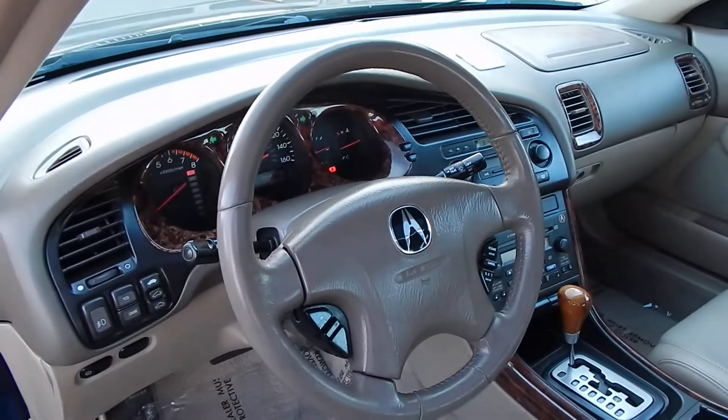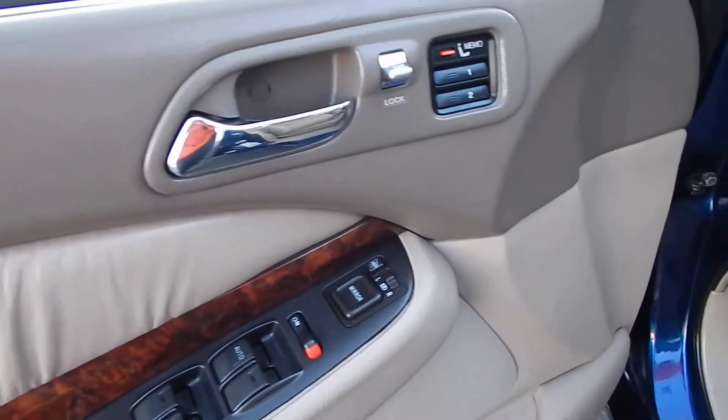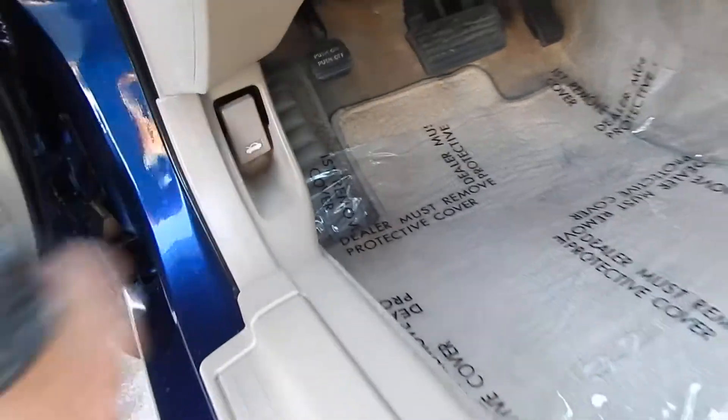You also have your steering wheel controls for your multimedia as well as cruise, power windows, power door locks, heated mirrors, and remote trunk access, which we will use.